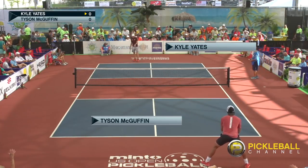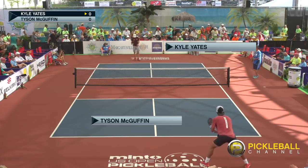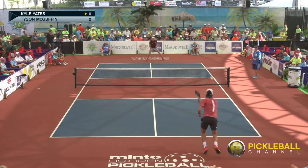Good luck players. Let's play some pickleball. Zero, zero. I'll tell you, Rusty, this has the makings of a classic final match here with Tyson McGuffin and Kyle Yates.